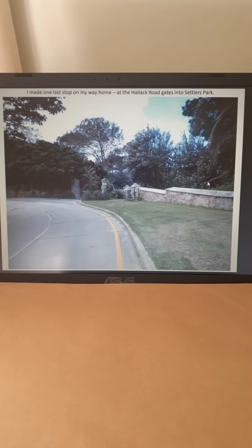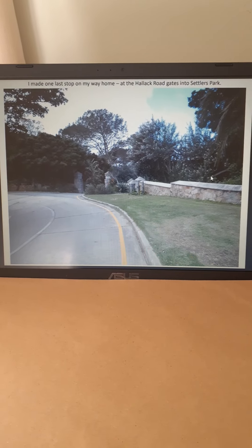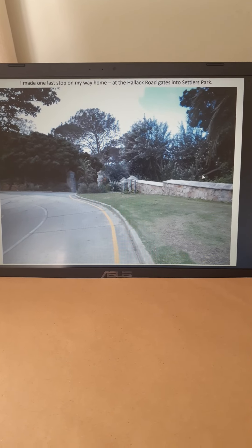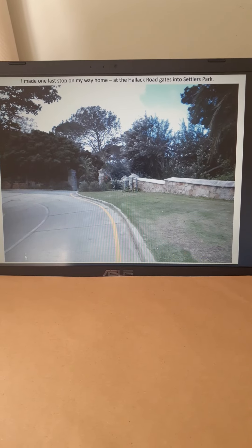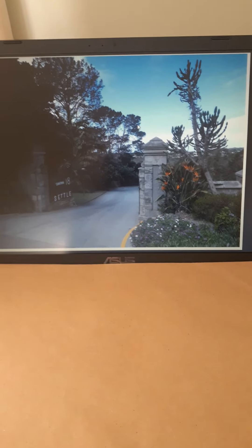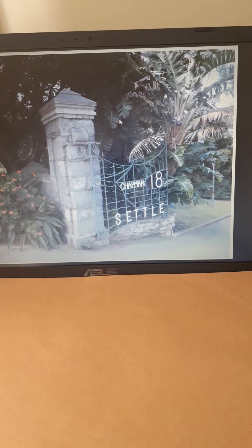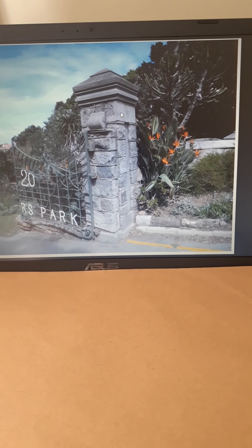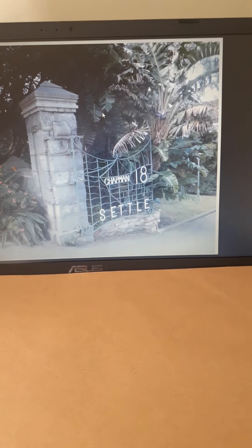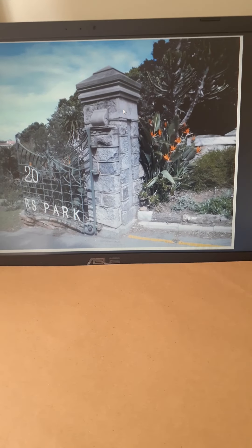And then on the self-same outing, I went to Settlers Park. This is Hallock Road, with the entrance to the park down there between these gate posts. We're going to see this gate, which actually has the words '1820 Settlers' on it, and my great-great-grandparents' ship was the Chapman. Look at these flowers — Strelitzia.